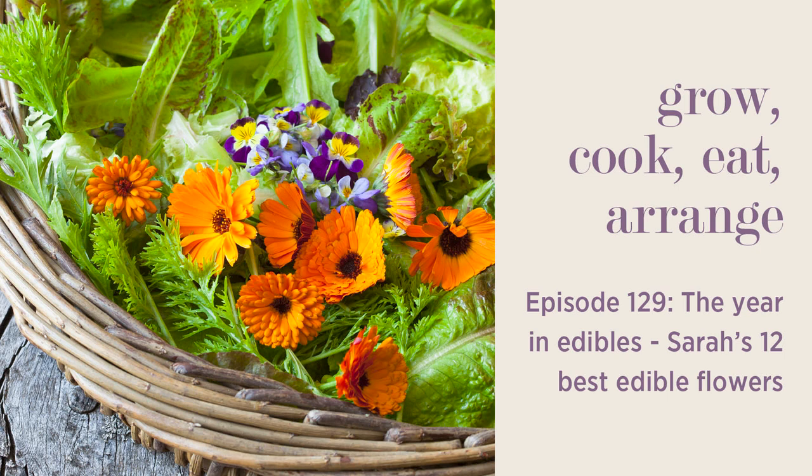Thanks so much for listening to Grow, Cook, Eat, Arrange and hearing me wittering on about edible flowers. Next week, because it's getting into holiday time, I'm joined by Josie Lewis, our head gardener, and we're going to discuss and give you as many tips as we can to keep your pots and garden as healthy when you get back from holiday, even if it's a drought. You can find more information, photos and advice sheets on all the plants and recipes we talk about on this podcast by heading to the show notes or at sarahraven.com/podcast.